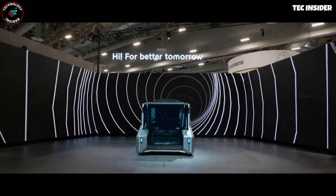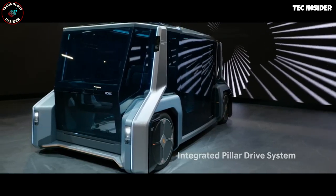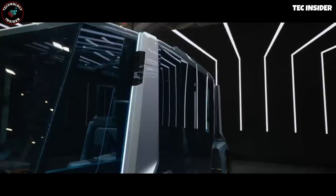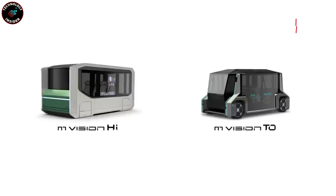leaving us with a broad outlook on their vision of future mobility. Two intriguing concepts captured the attention of show attendees: the M-Vision 2 and the M-Vision High. Let's delve into each briefly.